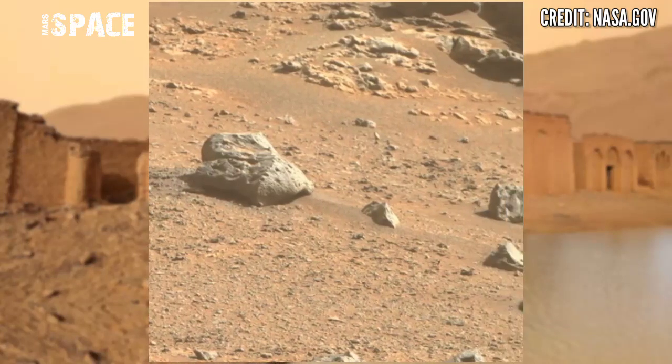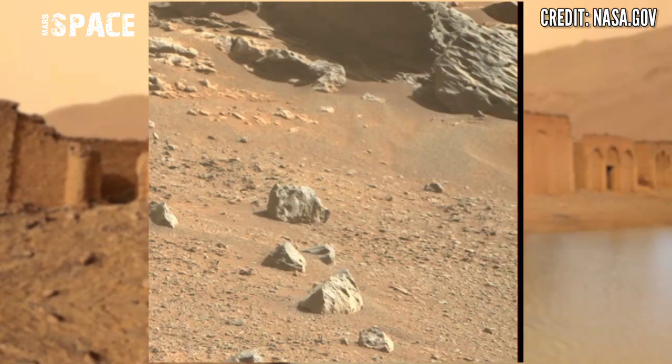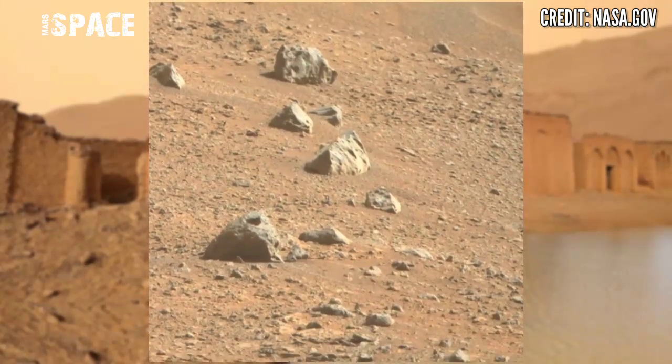NASA's Mars rover releases stunning video footage of the planet Mars surface. NASA's Mars rover uses its camera to capture this interesting area of planet Mars.